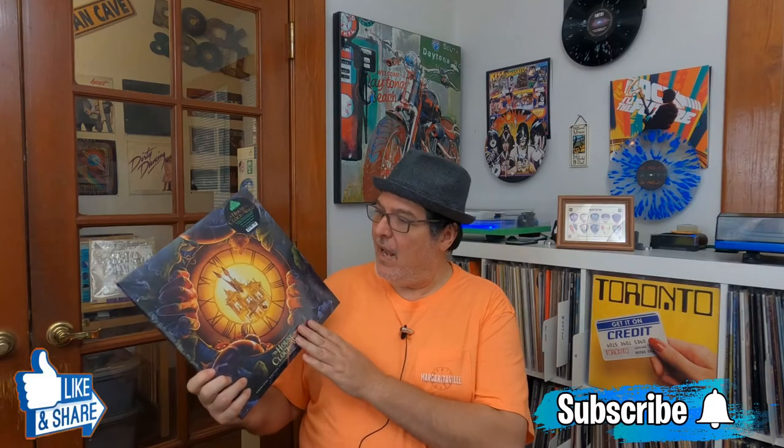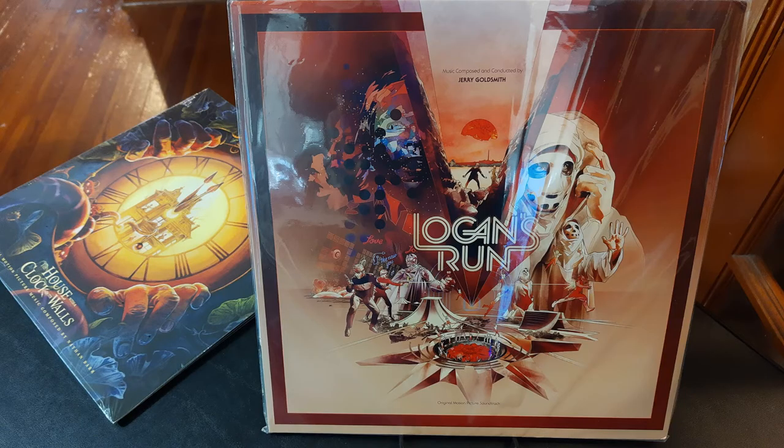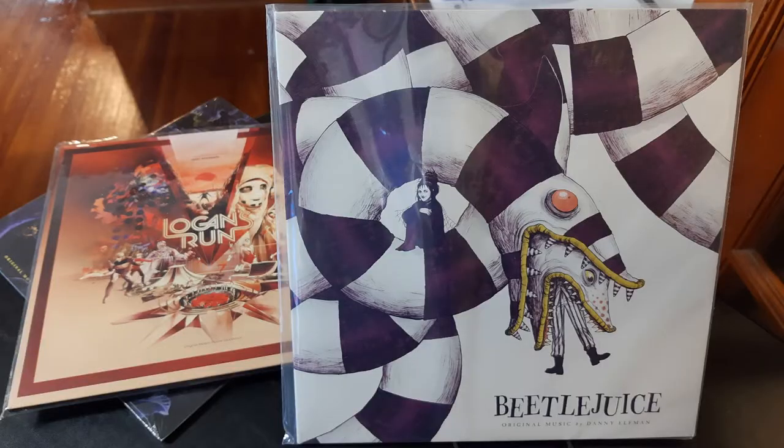Welcome back. This was put out by Waxwork Records in June of 2019. I have several other Waxwork Records including Logan's Run and Beetlejuice, and both of those soundtracks are excellent. My goal is to eventually put up some reviews of those records as well, but today we're talking about this one.